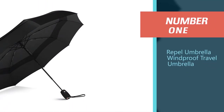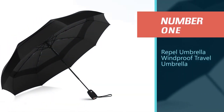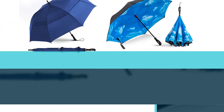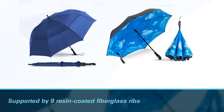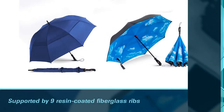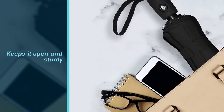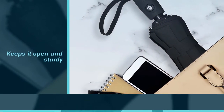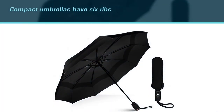Number 1, Most Popular: Rappel Umbrella Windproof Travel Umbrella. The Rappel Windproof Travel Umbrella is supported by 9 resin-coated fiberglass ribs, which is what keeps it open and sturdy. Most compact umbrellas have 6 ribs, maybe 8. The construction of these ribs lets them flex enough to resist damage in wind yet maintain the canopy shape in heavy rains or gusts.